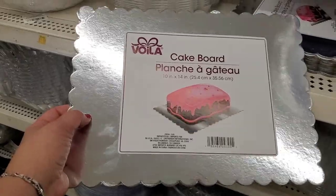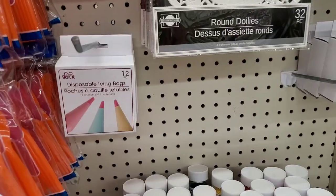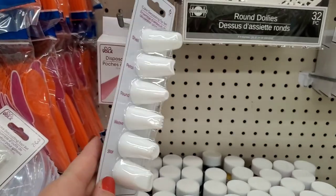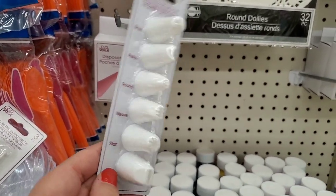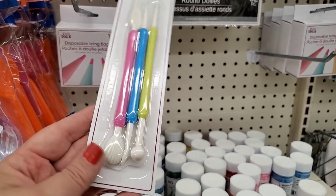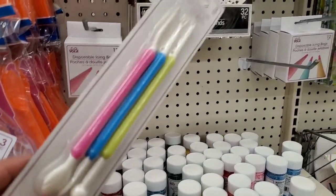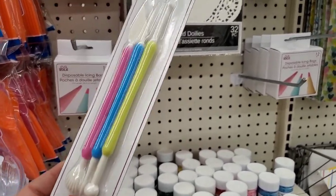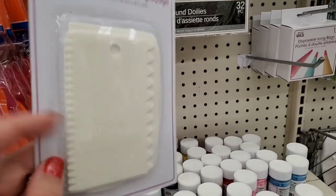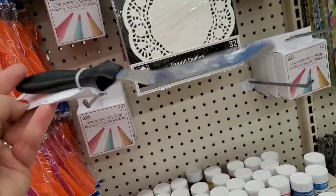The disposable icing bags are back. They also have the cake decorating tip kit — six different pieces for just a dollar. A great little buy. For two bucks, you can have this tool set for cake decorating, which is also good for clay work if you work with clay. And the icing comb set for detailing the sides of your cake — great. A personal favorite is the cake spatula by Voila — really a great great item.